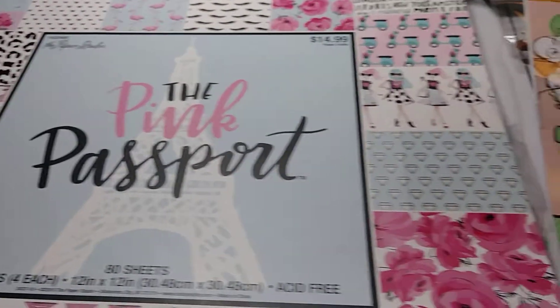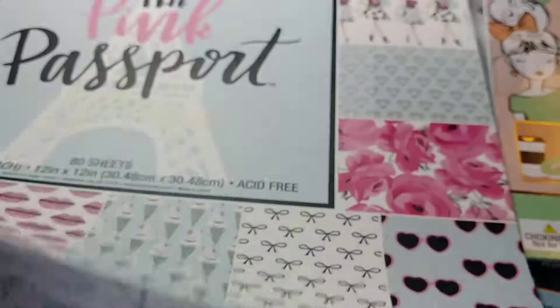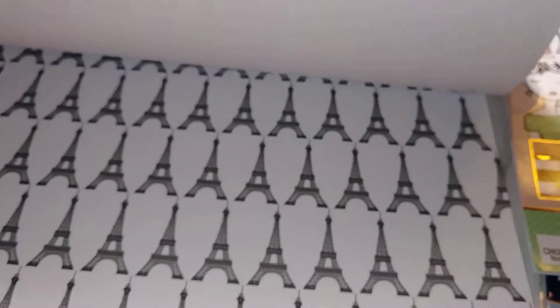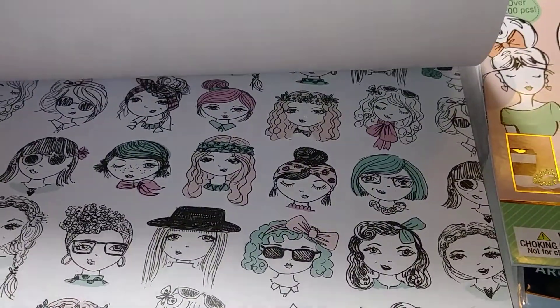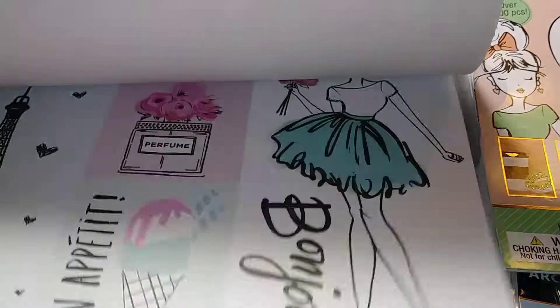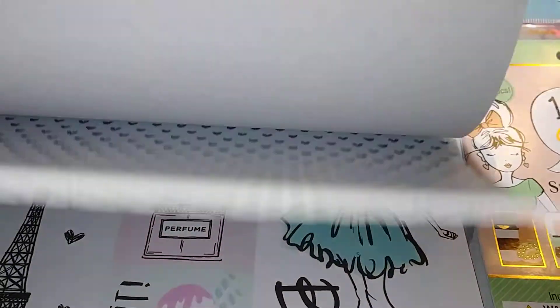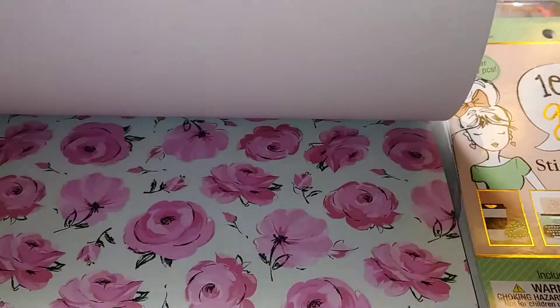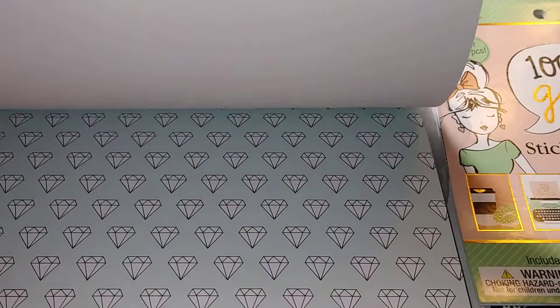But I picked up this pink passport. Let me see what I can do — this is the Eiffel Tower one, and ice cream. I liked that it gives you three to four pages of the same thing. And this page is so pretty. So I plan on using this for a swap — don't know which swap we're doing yet, but this is going to be the paper pad that I use.